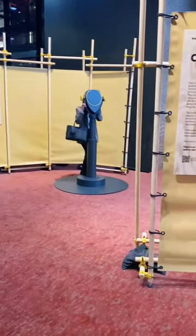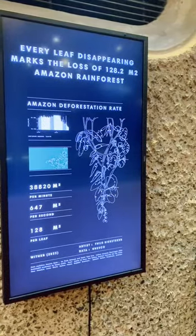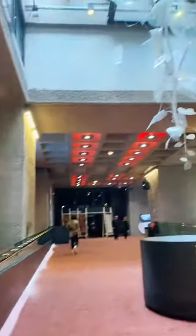The Barbican is hosting an exhibit called 'Our Time on Earth,' which talks a lot about environmentalism and how we impact the world that we live in. For instance, every leaf that disappears on this chandelier represents a part of the Amazon rainforest that has been lost to us.